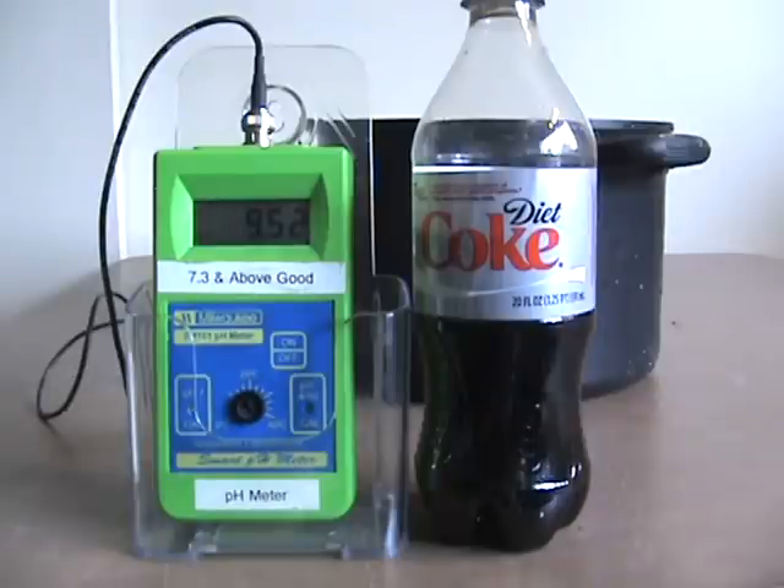If you had a really good alkaline dinner and ate a lot of vegetables and salads, so on and so forth, and you went out and said, 'I'm going to be healthy tonight, I'm going to drink a Diet Coke' — wonderful. Let's see what Diet Coke does: one cup to 24 cups of 9.53 alkaline water.